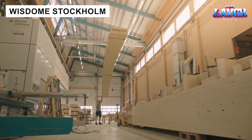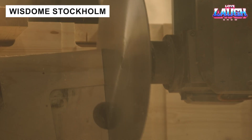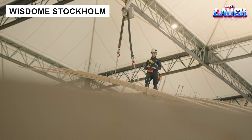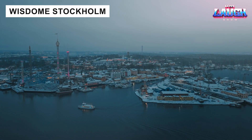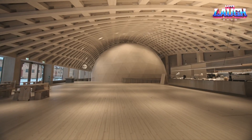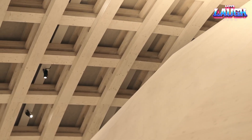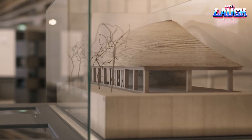The Wisdom Stockholm is a breathtaking addition to Sweden's National Museum of Science and Technology. Its 13,000 square foot roof floats without columns, supported by a lattice of 2,500 timber beams and 3,600 wooden dowels — a true fusion of science, technology, and art.